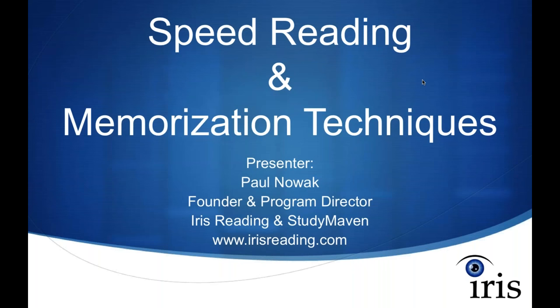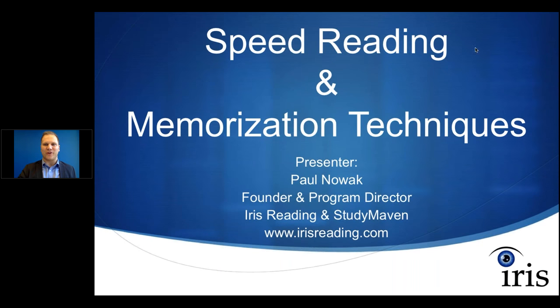Welcome everyone to the webinar. This is Speed Reading and Memorization Techniques. My name is Paul Novak. I'm the Founder and Program Director here at IRIS Reading and Study Maven. Study Maven is a division of IRIS Reading that focuses more on college students. At IRIS, we teach speed reading and memorization techniques to students and professionals.